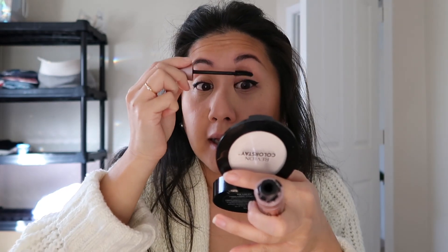Going to end with my ELF Stay All Day micro setting spray. To be honest, I don't think setting spray does anything, but since I have it I'll use it — I bought it last year for my best friend's wedding and have had it ever since. Alright friends, that's it for today's video! I hope you guys enjoyed this super quick, realistic get-ready-with-me with minimal editing. I'll see you guys later, bye!